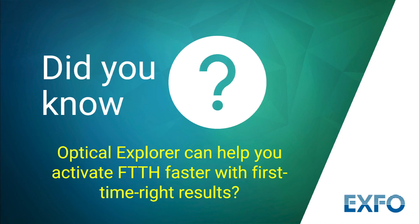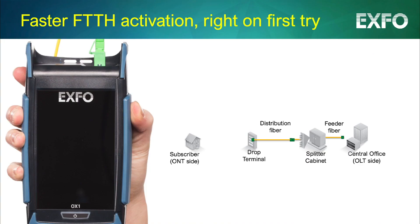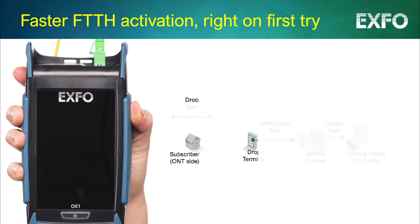Did you know that EXPO's Optical Explorer can help you activate fiber to the home faster with first-time right results? Great customer experience starts with smooth service activation. Making sure that the drop fiber installation is done right the first time and knowing what to do if turn-up fails is vital for network operator profitability.